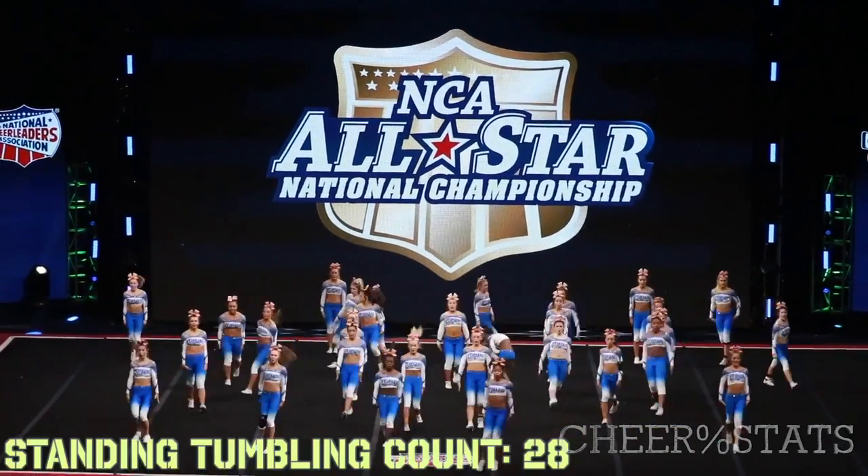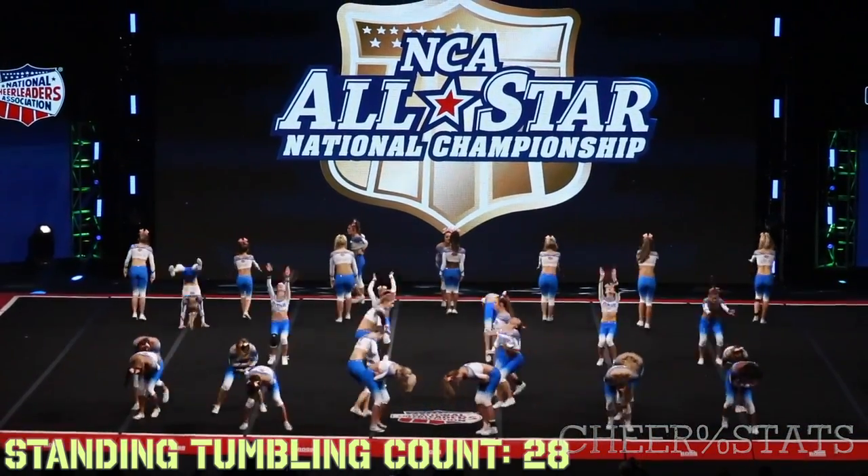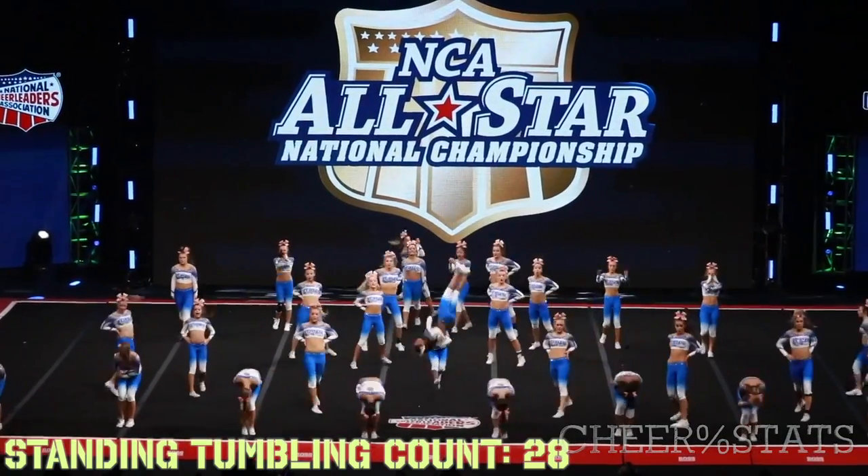More standing tumbling. They throw: 1-3 to full, 1-3 to double, 2-2 to doubles, 1-2 to full, 6-2 to fulls, 1-2 to whip doubles — a total of 40 standing tumbling elite level passes.